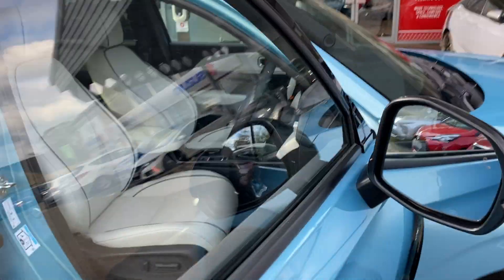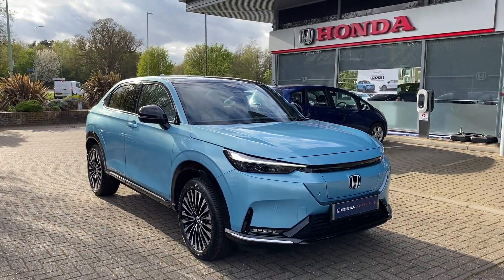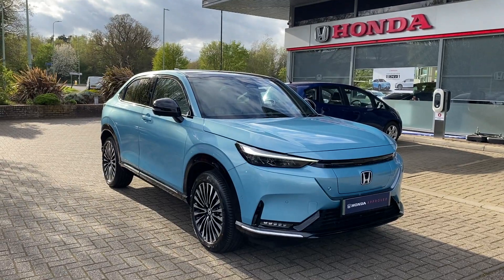Electronic seats — just to name a few. Now if you've got any other questions about our E:NY1 Advance, please contact us at John Banks Honda in Bury St Edmunds. Thank you.